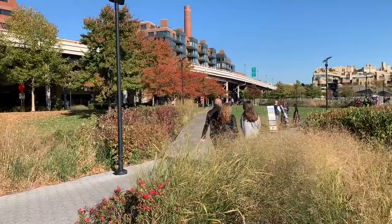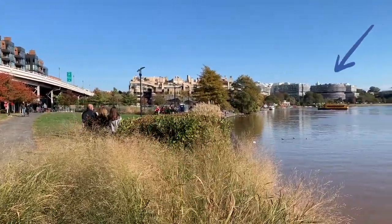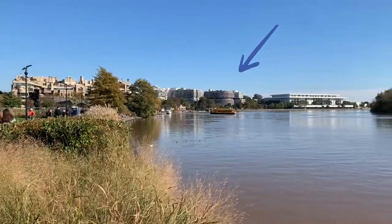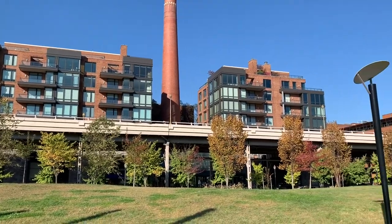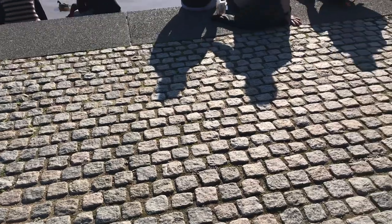She was also able to point out a lot of fun historical things for us, like the Watergate building in the background of this shot, and the Francis Scott Key Bridge that we crossed on our way in from Rosslyn, which is named after the man who wrote the Star-Spangled Banner, our national anthem.